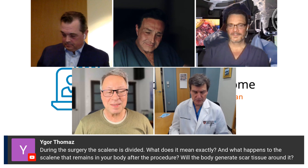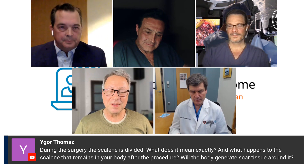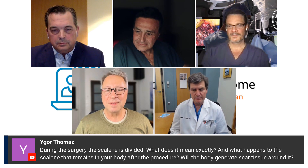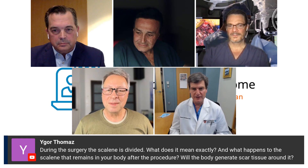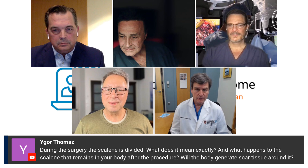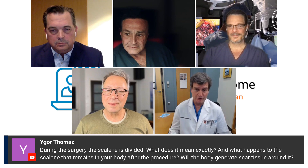So there's a difference between dividing the scalene — which people would probably just, using electrocautery, cut it off of where it attaches to the first rib, and then that will retract — and any muscle that is no longer functional, since the scalene has nothing to pull on, it can't be functional anymore, it's going to atrophy. But I think scar tissue forms no matter what we do in surgery.